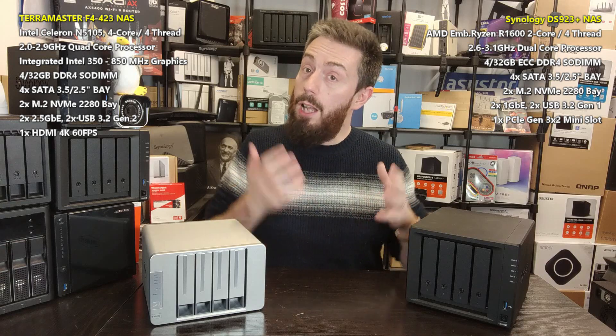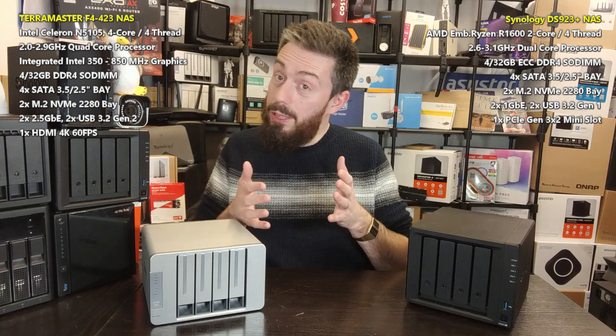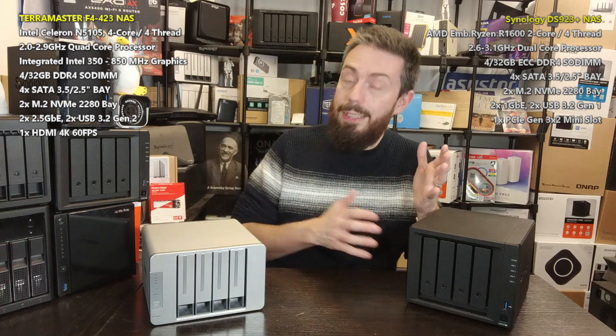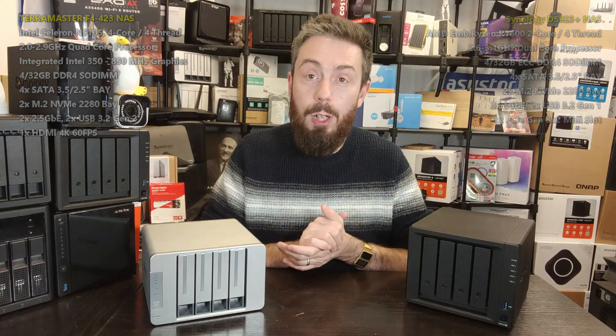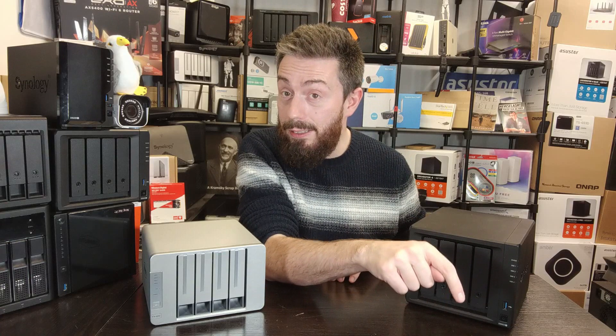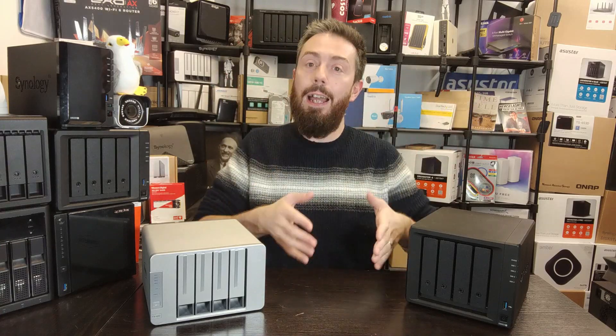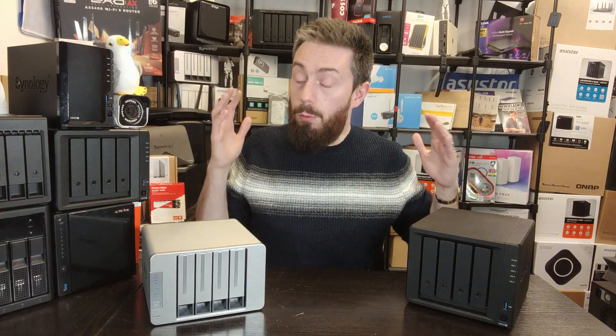Both are great systems, but when it comes to hardware it tips a little towards the TerraMaster, and when it comes to software a little more towards the Synology. I hope this has helped you decide which one is best suited for you and your data storage needs. Thank you so much for watching. If you need more help, go to the free advice section over on NASCompares linked in the description, or go to the free community support forum where myself, Eddie, and other NAS users can help you with your data storage needs.